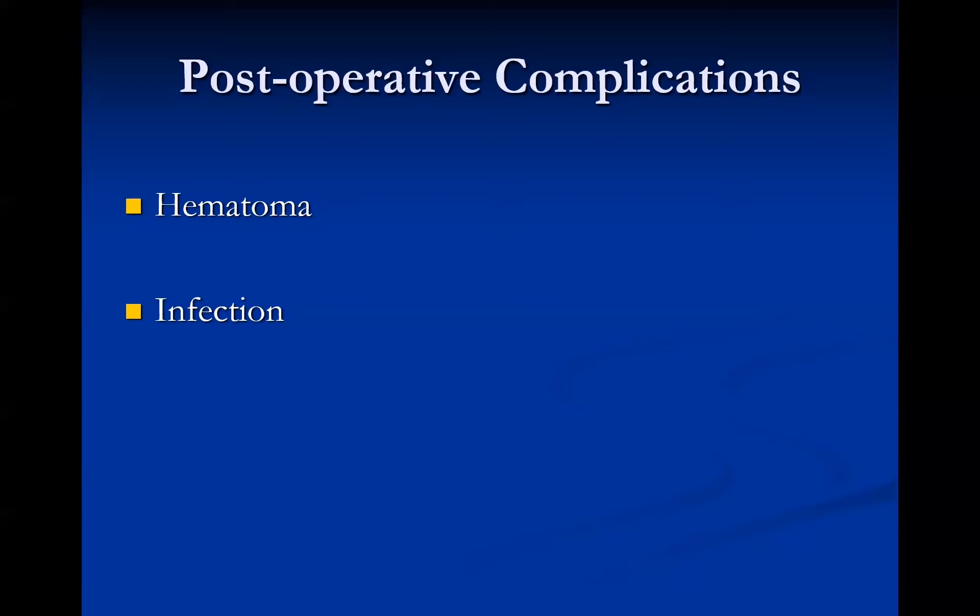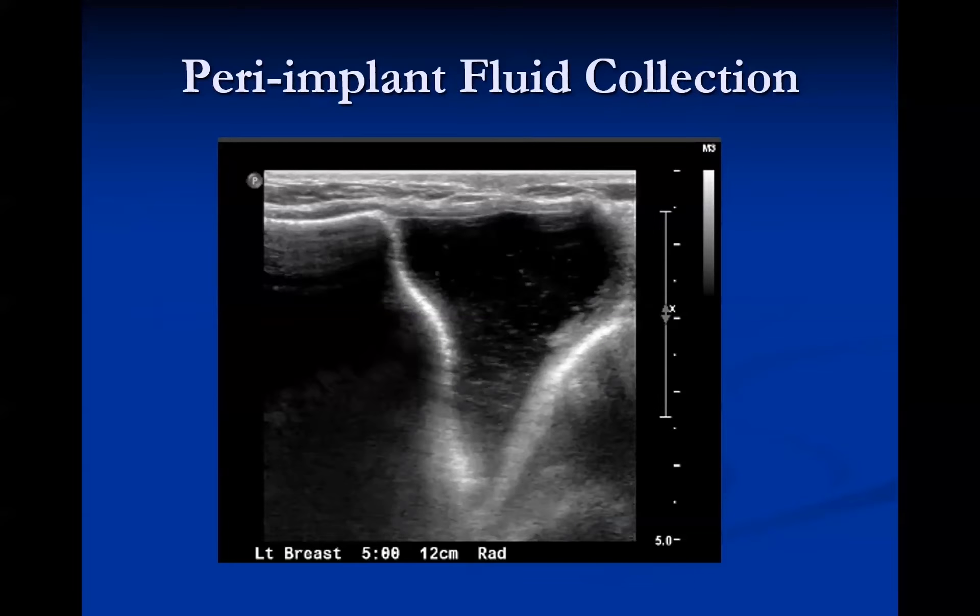Post-operative complications depend on how recently the implant was placed. Immediate post-operative complications are usually hematomas and infections, which both present as fluid collections best evaluated with ultrasound. On ultrasound, you can see peri-implant fluid collections both acutely and chronically. If the collection is completely simple fluid, it could be a post-operative seroma. If it appears more complex with debris, it could be a hematoma or infection. To distinguish between the two when the collection is complex, you need to aspirate it and send it for culture.